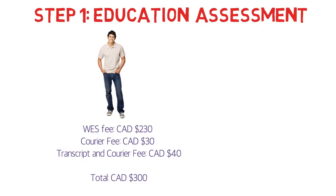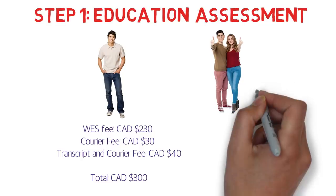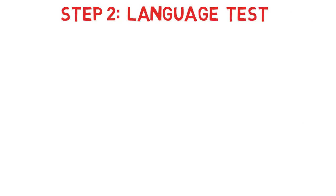So if you're a single applicant, you'll spend $300 Canadian dollars on education assessment. If you're applying with your spouse, you'll need assessment for both, totaling around $600. If you have a child below a certain age, no credential assessment is needed for kids, so the cost only applies to the primary applicant and spouse.